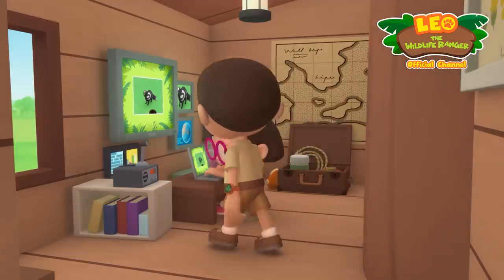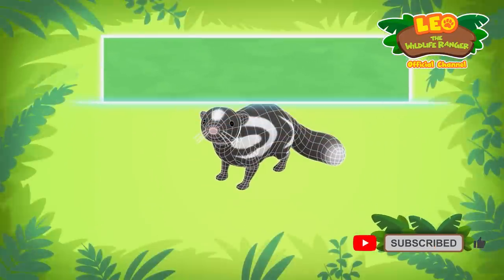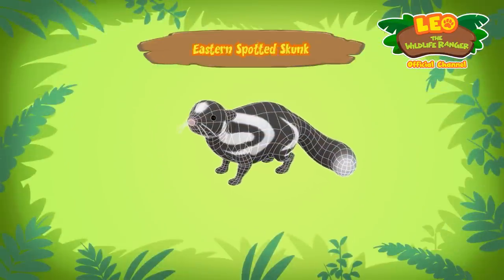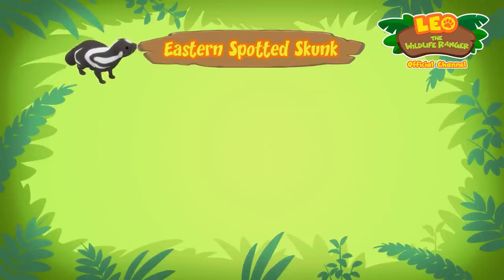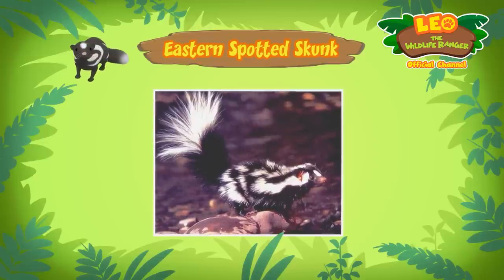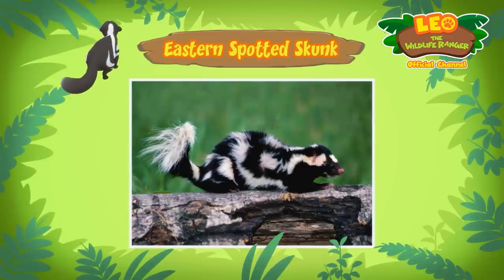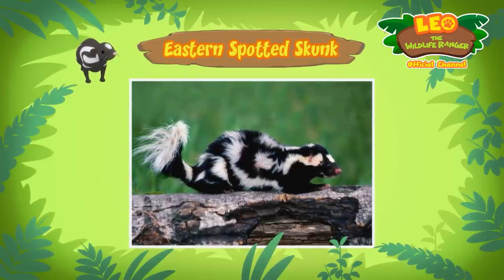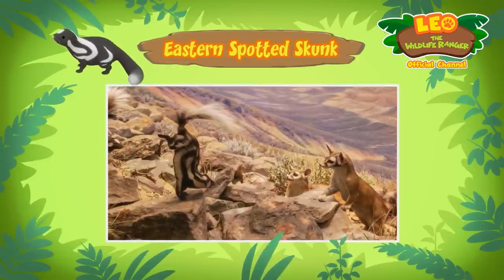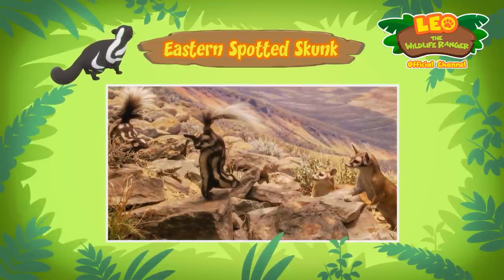Hi Katie! The animal you found is an eastern spotted skunk. It can spray a really smelly liquid at predators to scare them off, but the eastern spotted skunk will warn a predator before spraying. First, the skunk stamps its front paws on the ground. If a predator doesn't leave, the skunk will do a handstand.